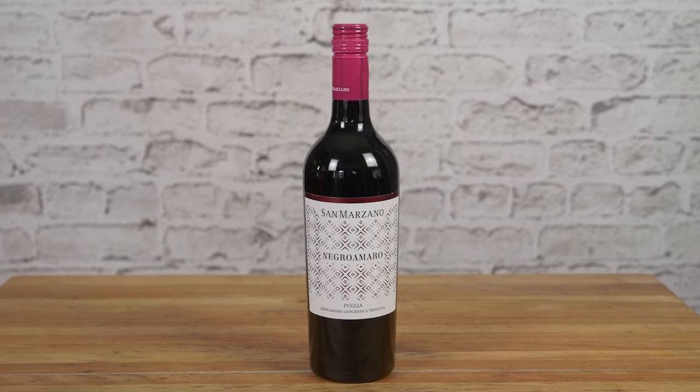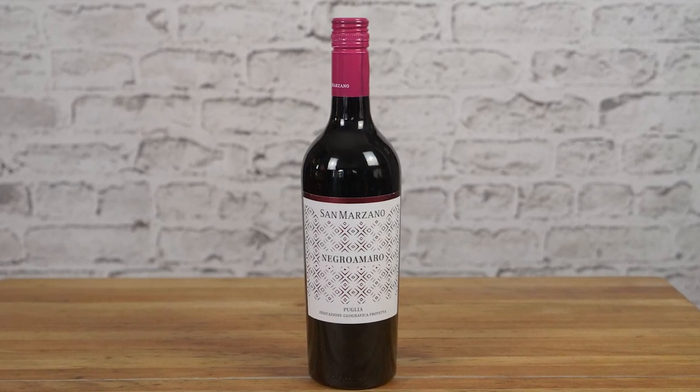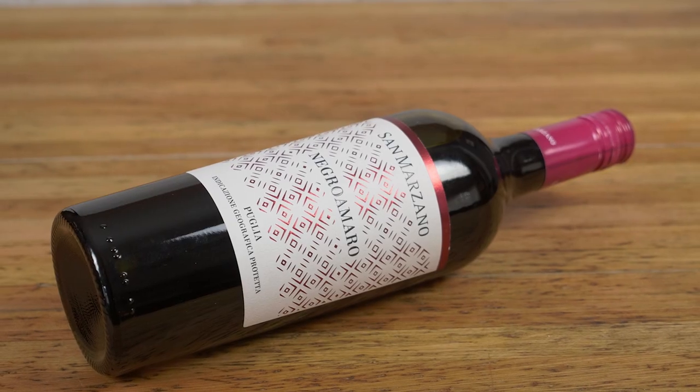The wine I'm sharing today is a 2020 San Marzano Negro Amaro from Puglia, Italy. This red makes a marvelous mulled wine, which is perfect now that the holiday season and cold weather are officially here. It's an instant crowd pleaser that's surprisingly easy to make — fancy without the fuss, and guaranteed to make you a holiday hero. Having a pot of mulled wine warming on the stove is aromatic and inviting.